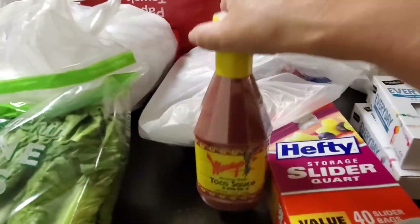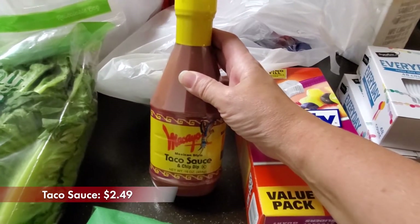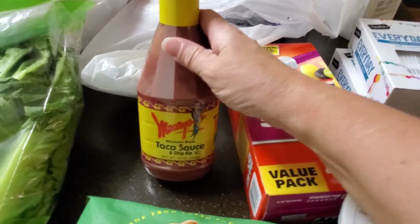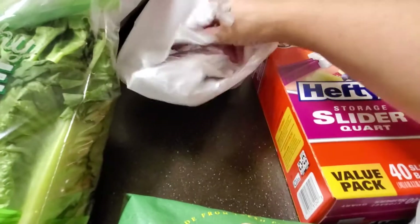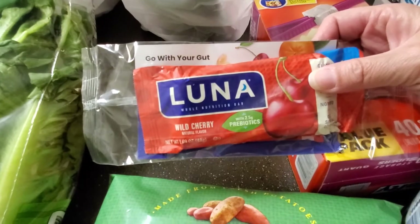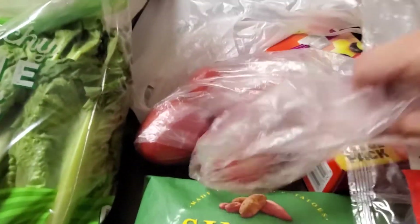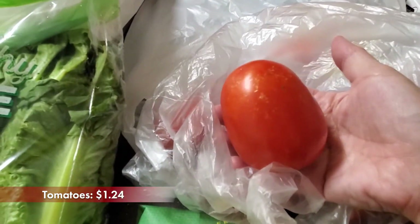I got some taco sauce. I mentioned before that I love the La Victoria taco sauce — it's the best ever — but Albertsons only had the small glass jar ones and I wanted a bigger one that'll last. I've had this brand before; it's not as good but it'll do. I also got a free Luna bar, which is a nice little freebie, and then some Roma tomatoes.